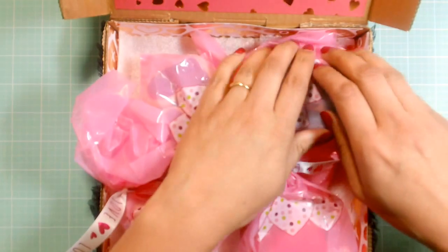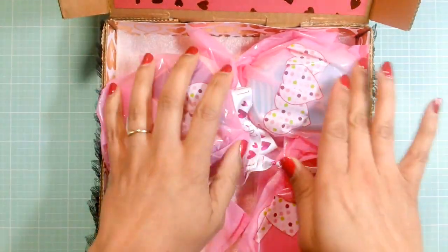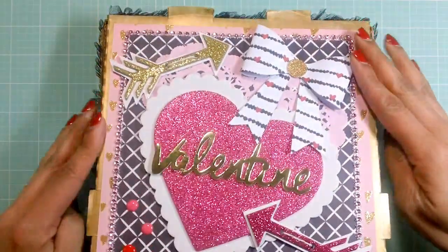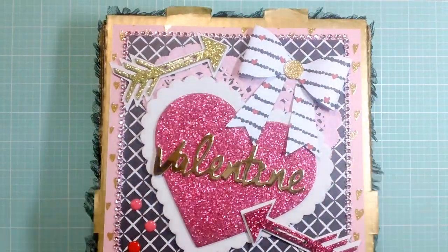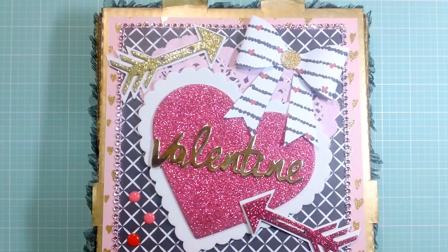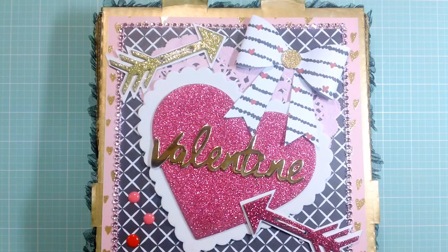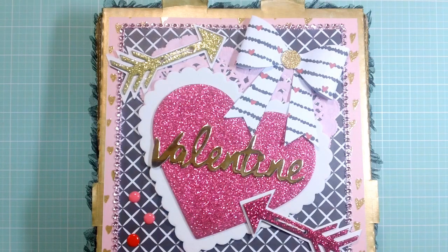Thank you again, Veronica, for your sweet happy mail — totally unexpected but much appreciated. Thank you guys so much for watching this video. Go check out the ladies who sent me some happy mail — Erica and Veronica — and I'll leave the links down below. Thank you guys so much for watching. I hope you have a great day and a great Valentine's Day tomorrow. I will see you in the next video. Bye.